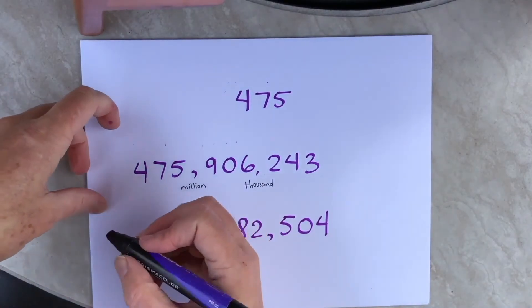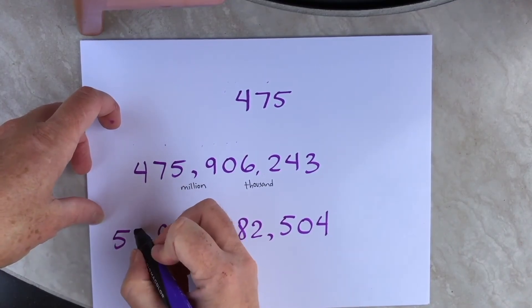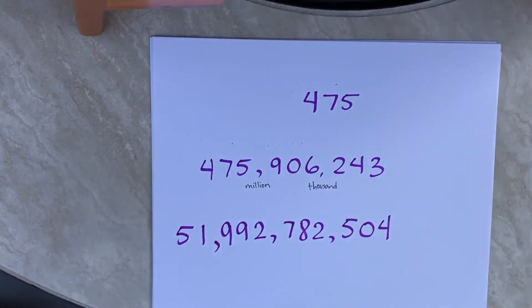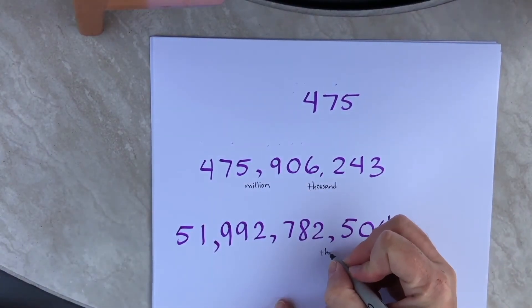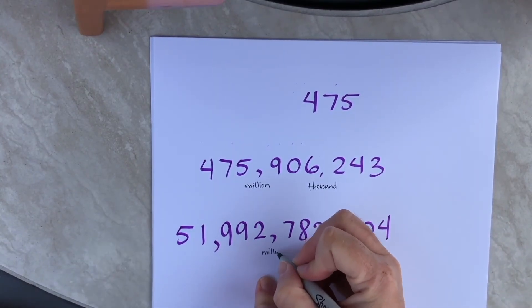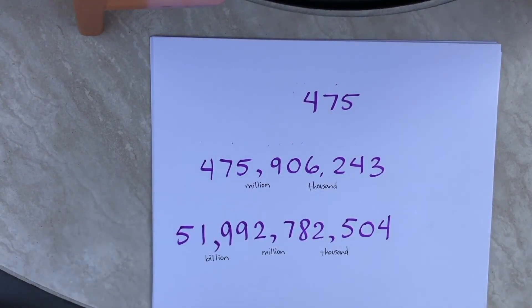Now what if we have a slightly bigger number? Our number is even bigger now — it's in the billions. So the first thing we do again is to name our commas. Coming from the back: this one is thousand, this one is million, and this comma is named billion. So now we just do the exact same thing: 51,992,782,504.